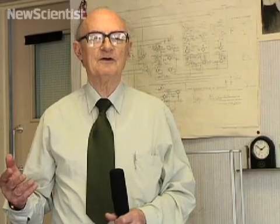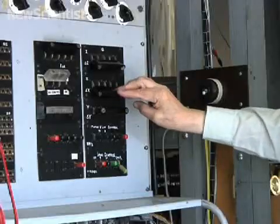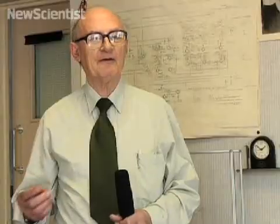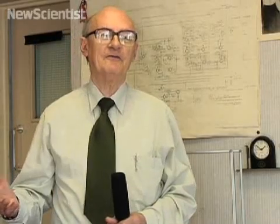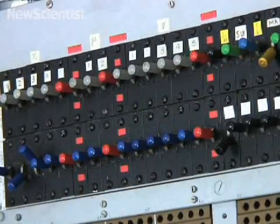Colossus uses all its switch programs in order to work out the wheel settings to which the German operators set the 12 wheels of the Lorenz machine before enciphering that message, because you have to find those settings before you can decipher the message.